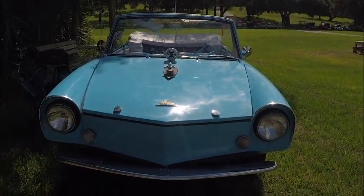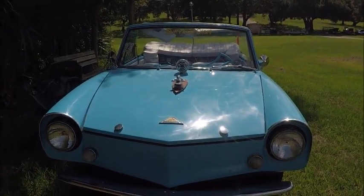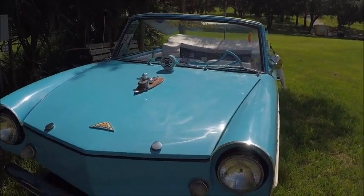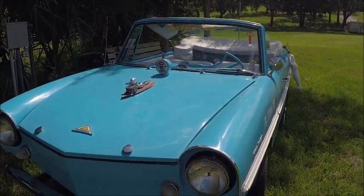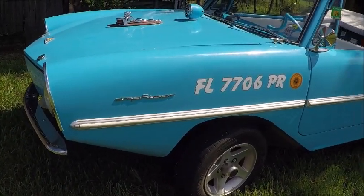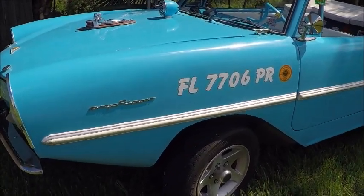This is a 1962 Amphicar made in Germany with a British engine. I happened upon it at a car show — it wasn't even really with the other cars, but standing off to the side. It is licensed as both a boat and a car, with a Ford license there on the side as a vessel.